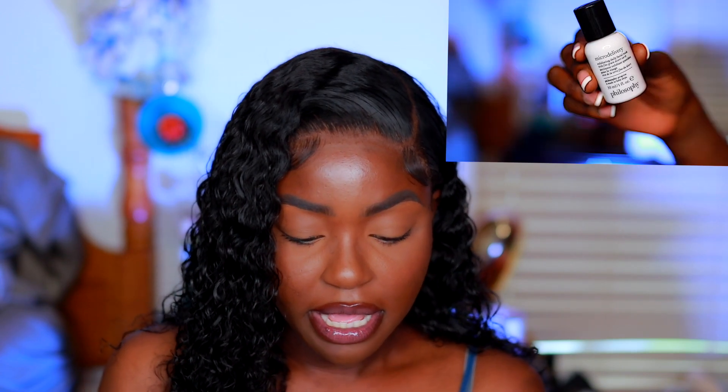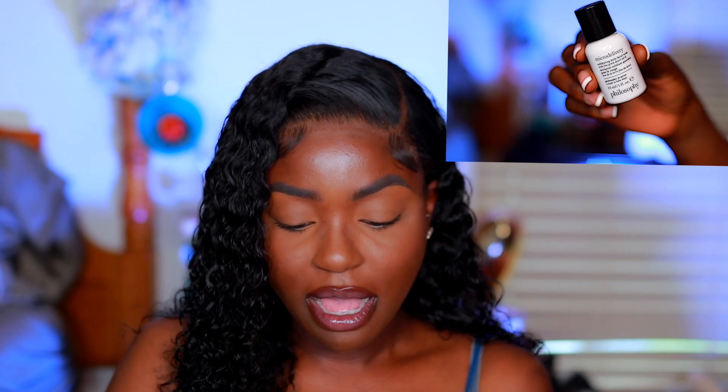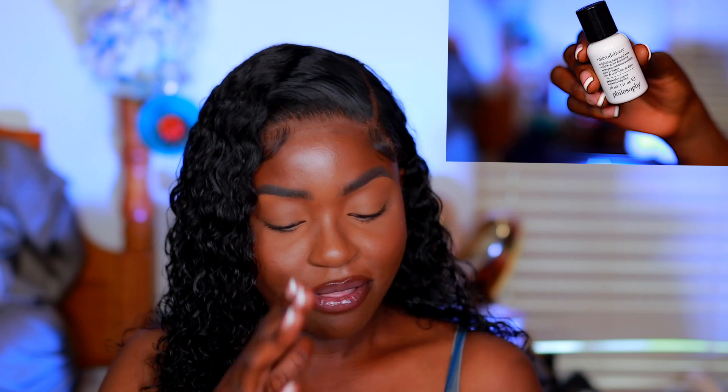The first thing I received is from the brand Philosophy — this is their Micro Delivery Exfoliating Daily Wash. I think I bought this before for my mom because I heard that Oprah said the Philosophy Purity face wash was her favorite. So I'm going to give this to my mother because she used hers all up. They gave us a one fluid ounce size, which isn't bad.